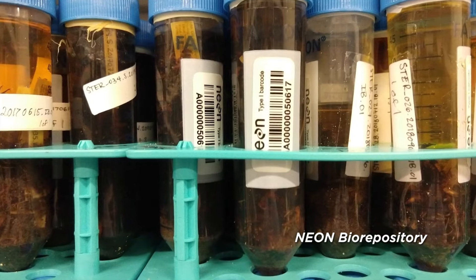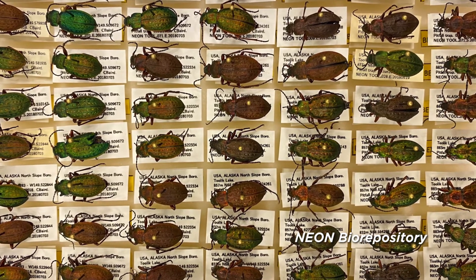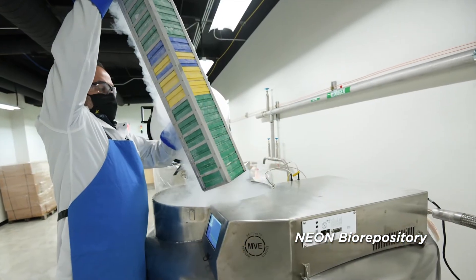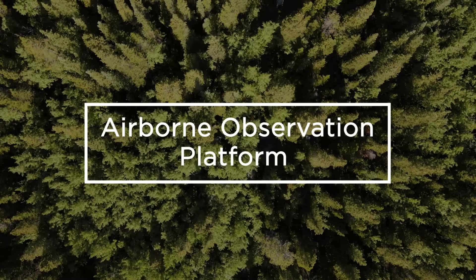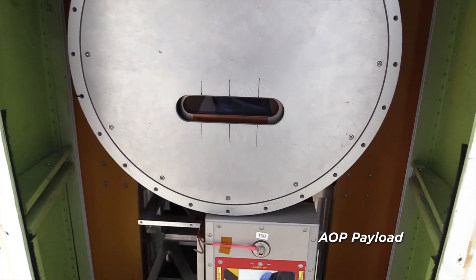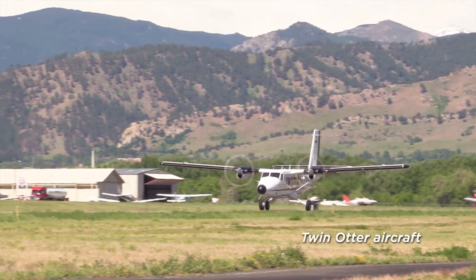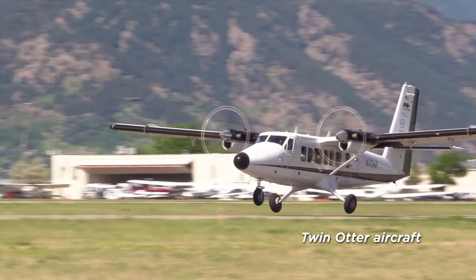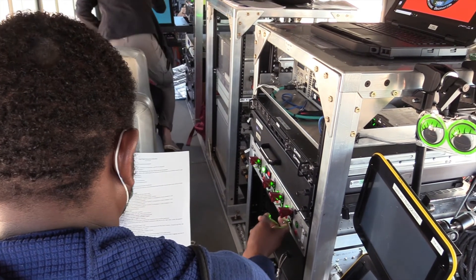Field staff are a diverse group, often finishing or finished with undergrad degrees from all over the country. They are carefully trained in standardized protocols, involved in precisely scheduled fieldwork, and use mobile applications for data entry. They return to domain support facilities to conduct any necessary lab work. NEON specimens — around 100,000 annually — are sent to the NEON Biorepository, a permanent archive at Arizona State University. Our twin otter aircraft fly low and slow, collecting high-quality data with payloads including the NEON imaging spectrometer, LiDAR, and high-resolution RGB camera, operated by full-time NEON airborne sensor operators.